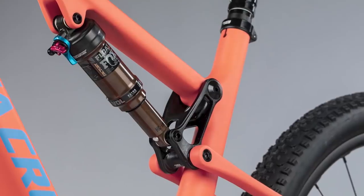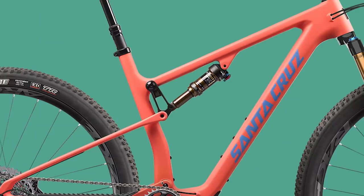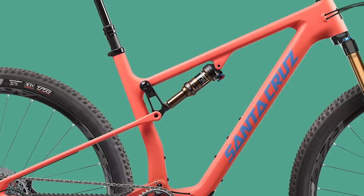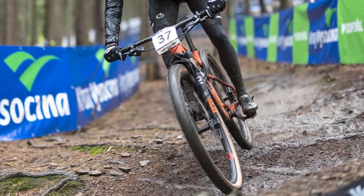To get the extra bit of travel at the back, you get the same frame but with a longer stroke shock, which allows the shock to compress slightly more than the shock on the XC bike. This also has a slight impact on the geometry, as does the extra 20mm of travel from the suspension fork at the front.